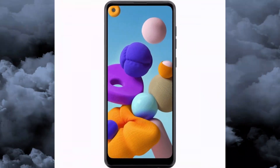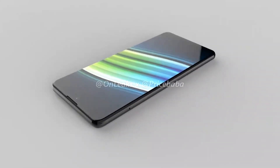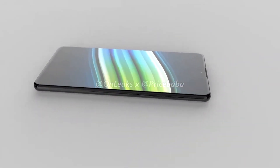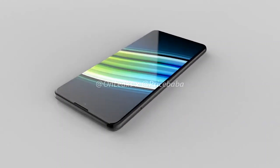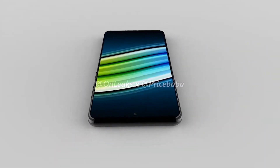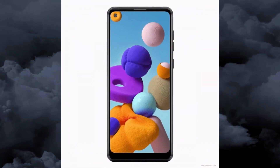Last but not least, an Exynos 850 chipset. That might very well be one of the few distinguishing details between the Galaxy A21s and the regular Galaxy A21, which is said to use the MediaTek Helio P35 instead, plus a potentially smaller 4000mAh battery. There has also been a micro-USB connector rumor floating about for the A21s and A21, but that seems rather unlikely given that both the Galaxy A20 and A20s already use USB Type-C.